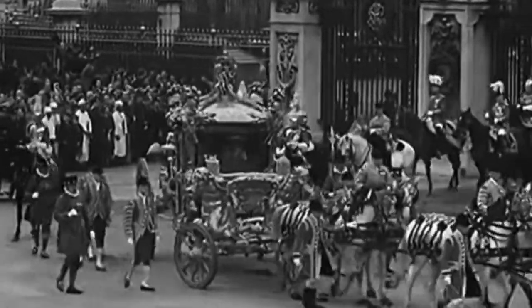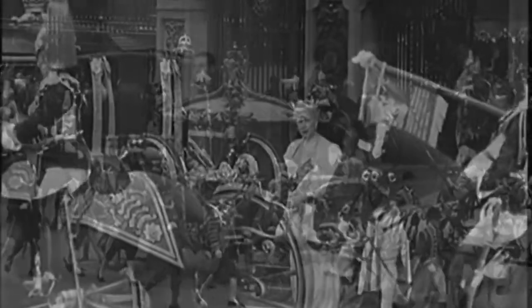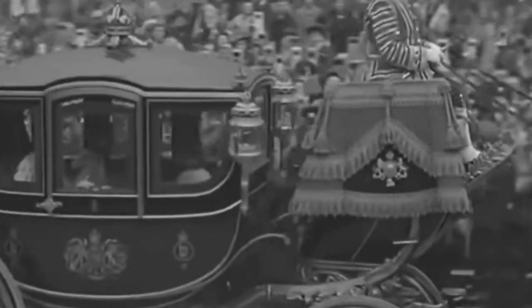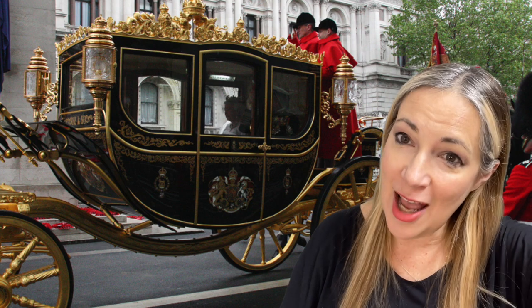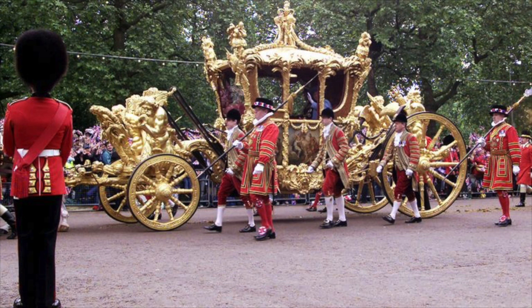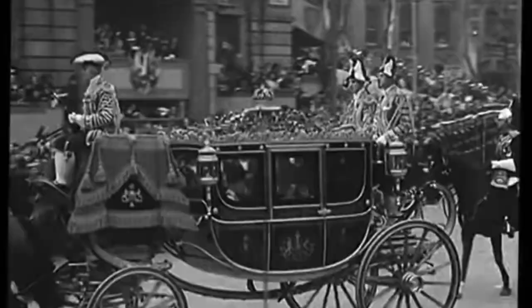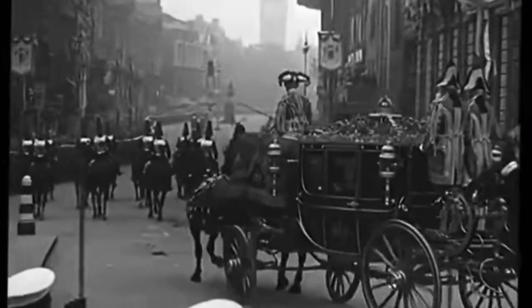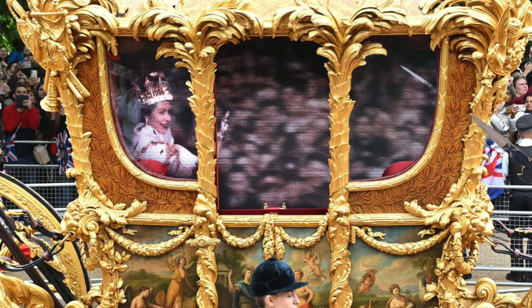After the coronation service, the royal procession leaves Westminster back to Buckingham Palace, including a tour around London — shorter than the Queen had made in the past. Charles and Camilla will travel in the gold state coach. The procession also features armed forces from across the Commonwealth, British overseas territories, and all services of the UK armed forces alongside the sovereign's bodyguard and royal watermen. The gold state coach has been used in every coronation since William the Fourth in 1831.